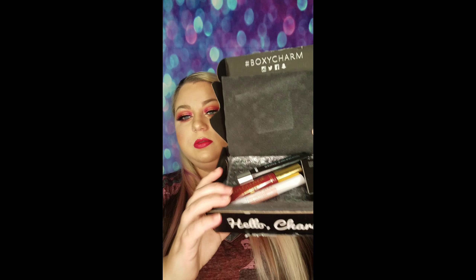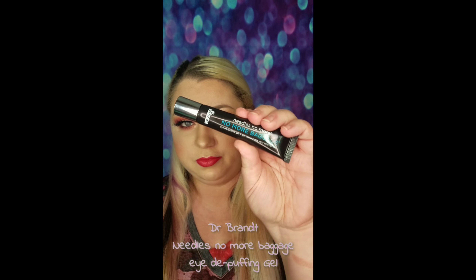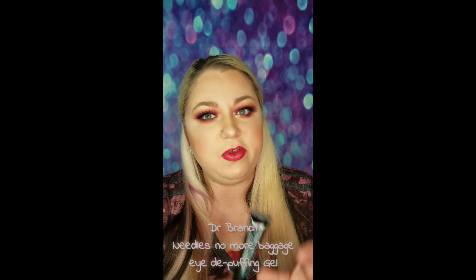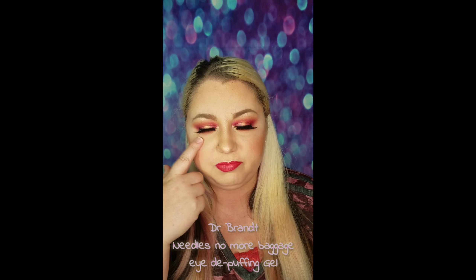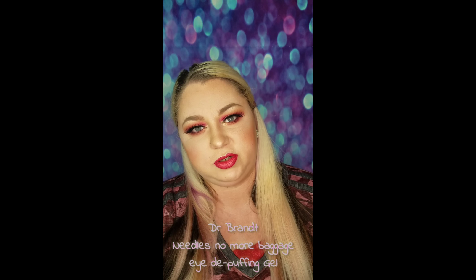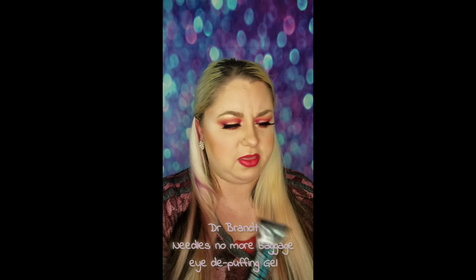Looking at the box, I see I got the palette, and this other item I got is Dr. Brandt Needles No More No More Baggage Eye De-Puffing Gel. I was super excited about receiving this — this is one of the variations I was hoping I'd get. I have puffy eye bags pretty often; that's usually my little eye issue. Not so much dark circles, but I like anything cooling or de-puffing around the eyes. Dr. Brandt — this retails for $42. MSRP is $42.